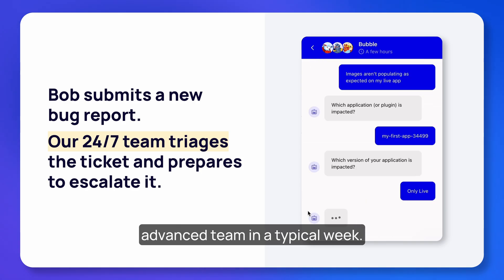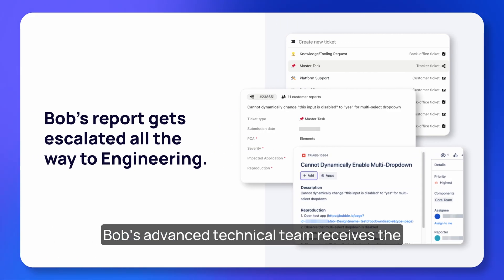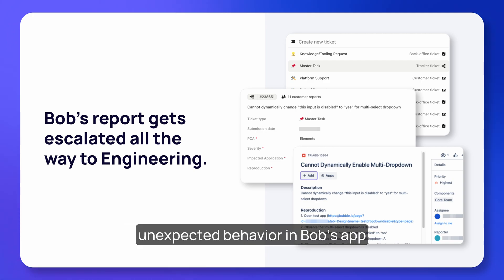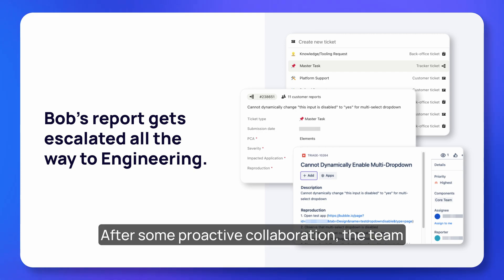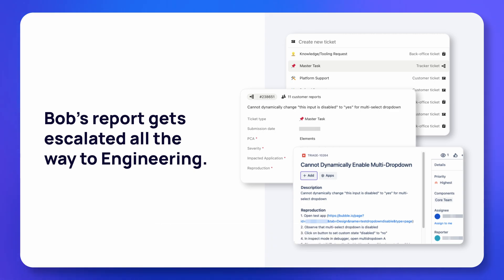When it's ready, they note the impacted product feature area and escalate it — this becomes one of the approximately 320 tickets received by our advanced team in a typical week. Bubble's advanced technical team receives the ticket and starts investigating further, realizing that the unexpected behavior in Bob's app is actually stemming from a deeper issue with dropdown elements.